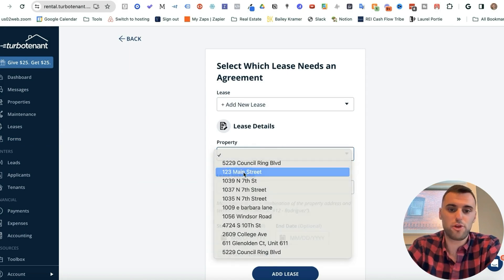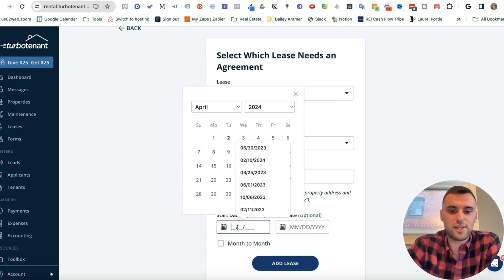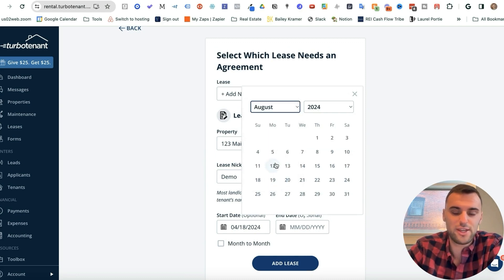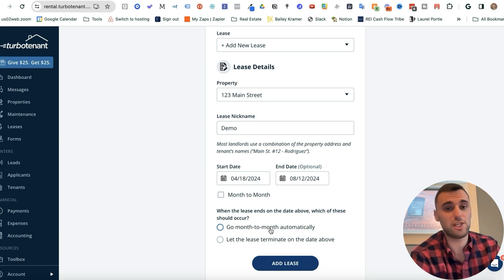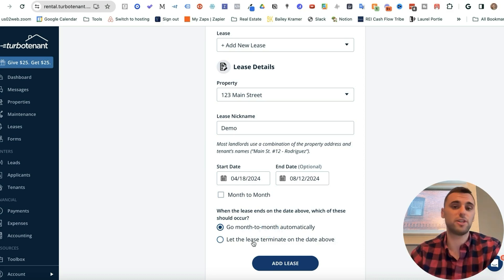Click on the property — 123 Main Street — and give it a nickname like 'demo.' Set the start date; in my experience it's rarely the first of the month, so let's say April 18th. Then set the end date, maybe a couple of months later on the 12th. When the lease ends, you choose: go month-to-month automatically — common for insurance companies who start with a set term and then want to extend — or let the lease terminate on the date above, which I'd use for a traveling nurse with a fixed contract. Then press Add Lease.